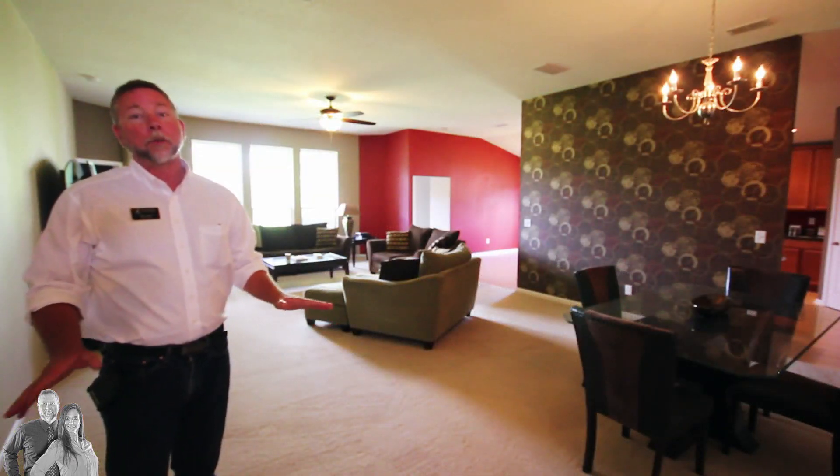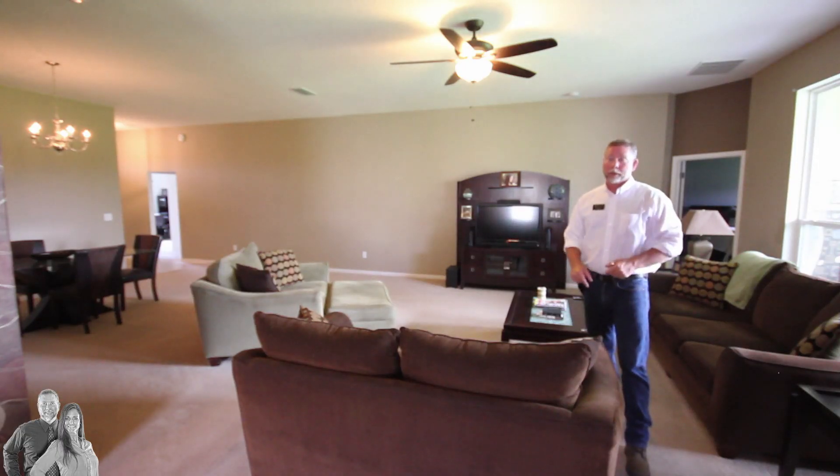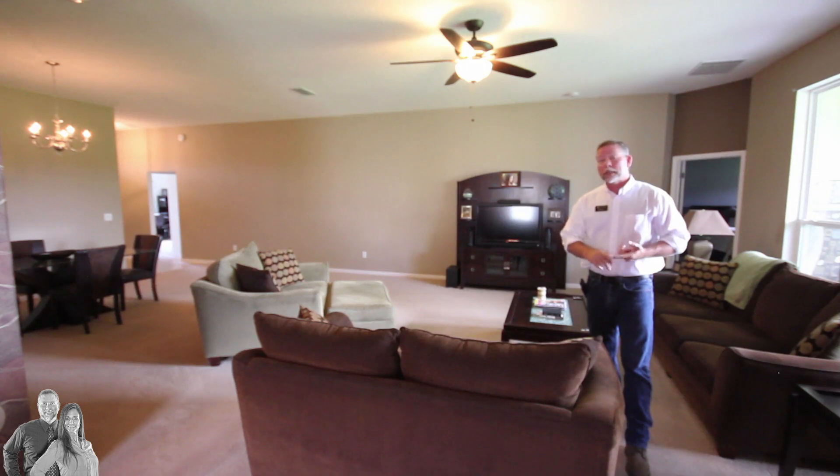The floor plan is open and spacious, as you can tell by this large family room. It also features a great three-way split floor plan which is perfect for an in-law suite, guests, or those rowdy teenagers.